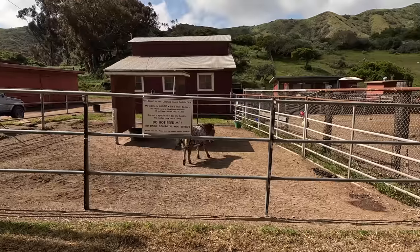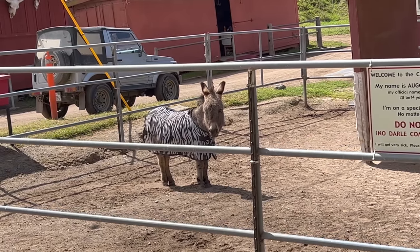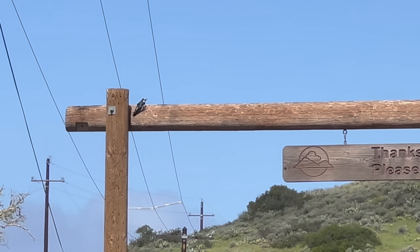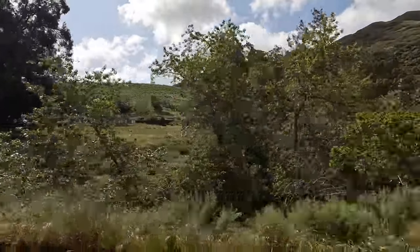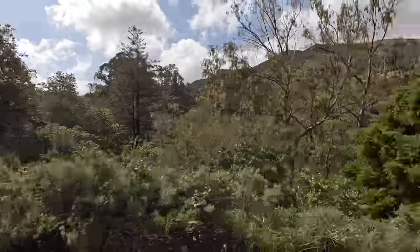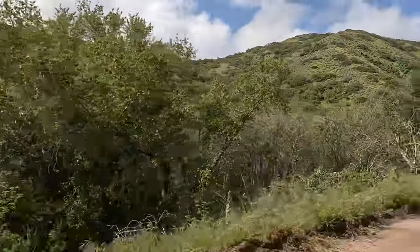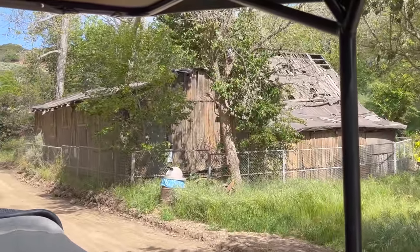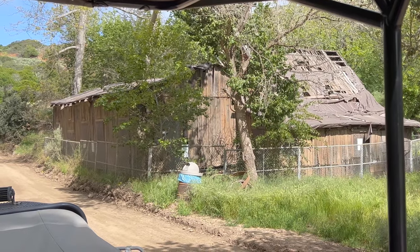We haven't seen any bison yet, but here's a donkey that's dressed like a zebra. You know the bison tour is going great when the most exciting animal we've seen so far is this woodpecker. There's an old barn out there. This part of the island is called Middle Ranch, and there are actually some people that live out here, mostly employees of the Catalina Island Company. This is the Eagle's Nest Lodge — it was built in the 1800s as a stagecoach stop, and I believe it's been closed since the 1990s. Boy, I would love to get out here and take a look around.